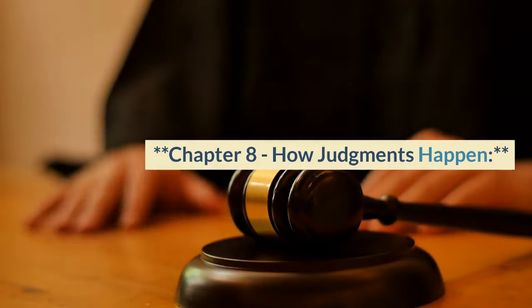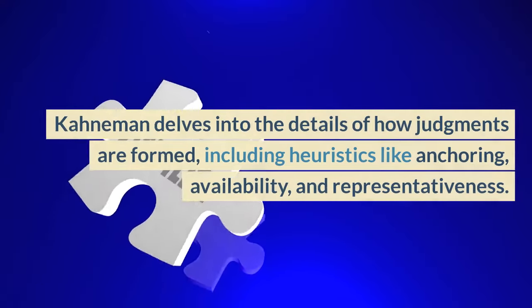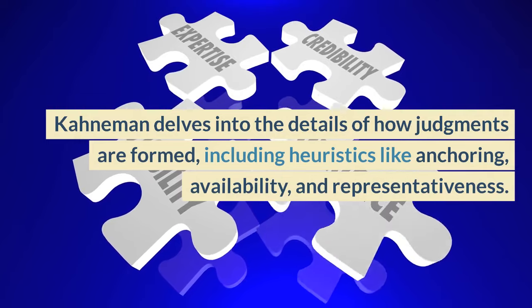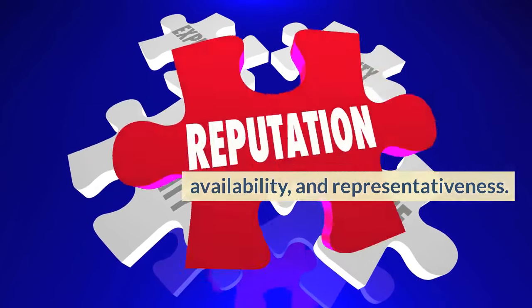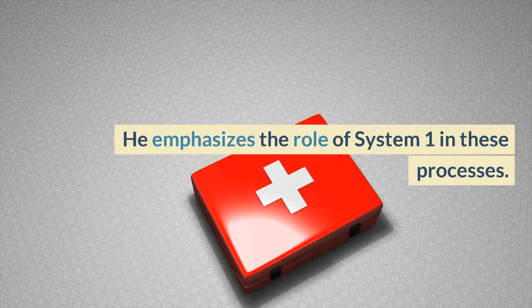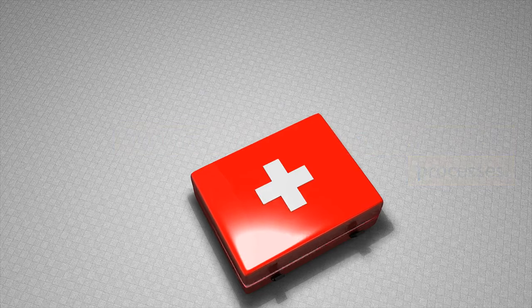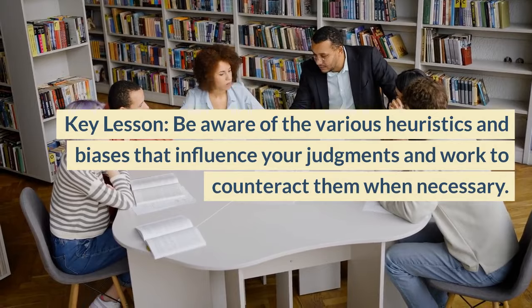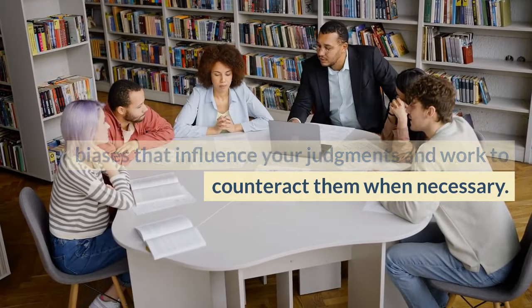Chapter 8, How Judgments Happen. Kahneman delves into the details of how judgments are formed, including heuristics like anchoring, availability, and representativeness. He emphasizes the role of System 1 in these processes. Key lesson: be aware of the various heuristics and biases that influence your judgments and work to counteract them when necessary.